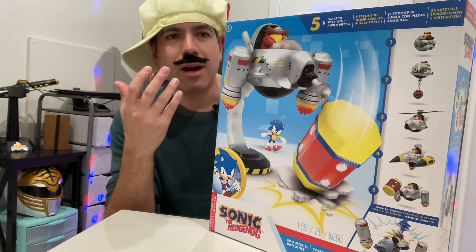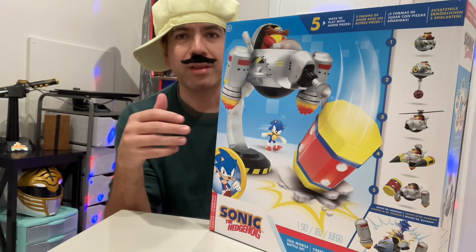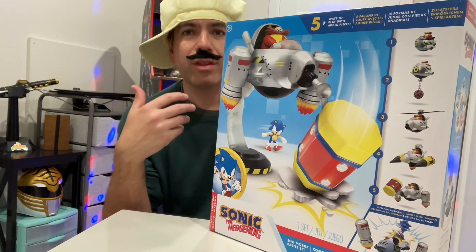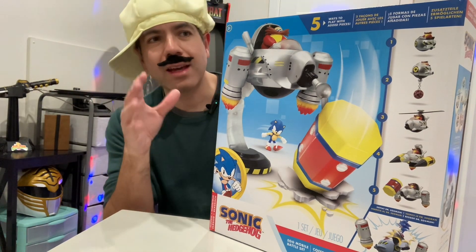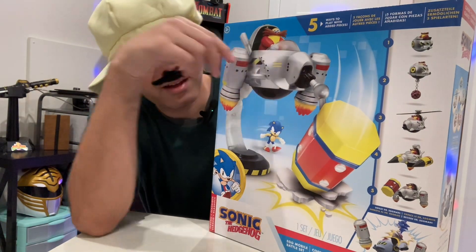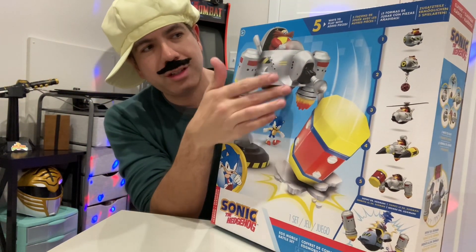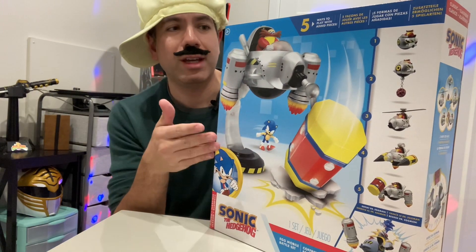Growing up back in the 90s, there wasn't really any Sonic toys. There was really only the Sonic toys that came out for McDonald's for the Sonic and Knuckles and Sonic 3 game. In that collection, they had this as like a little toy car, and that's all you had for Robotnik in his little Egg Hovercraft. This is a representation of Robotnik as you see him in the boss battle in the original Sonic the Hedgehog video game.